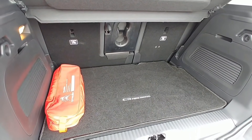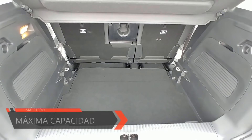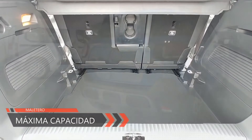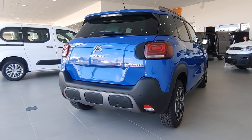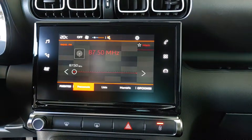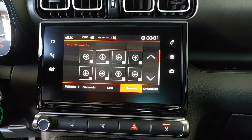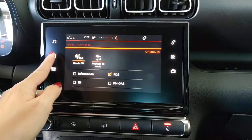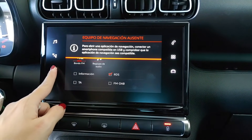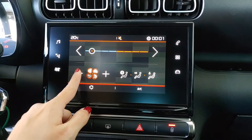Esta modularidad permite al C3 Aircross ampliar su maletero de los 410 litros de capacidad mínima hasta unos generosos 520 litros, una capacidad muy generosa sobre todo si tenemos en cuenta que es un modelo que mide solo 4,16 metros de longitud. La otra gran novedad es el equipo multimedia, que ahora según versiones puede ser de hasta 9 pulgadas. Se trata de un equipo más potente, con más funciones, con una nueva interfaz y con mayor resolución de pantalla. La pena es que sigue estando en una ubicación un poco baja, aunque es normal que en un facelift no se modifiquen estos aspectos.